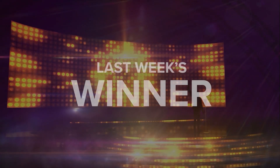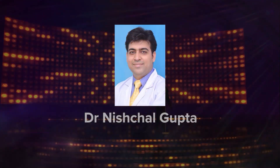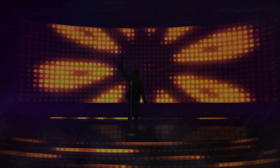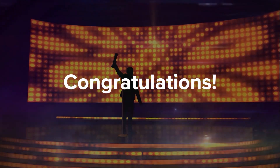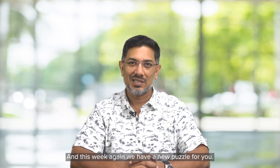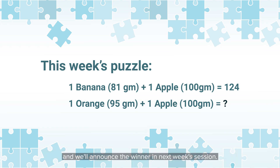Congratulations Dr. Nishchil Gupta for getting last week's answer correct. Yes, it is the Oxford vaccine. This week again we have a new puzzle for you — it's on the screen right now — and the first person to solve it correctly will be given a very exciting prize. We'll announce the winner in next week's session.